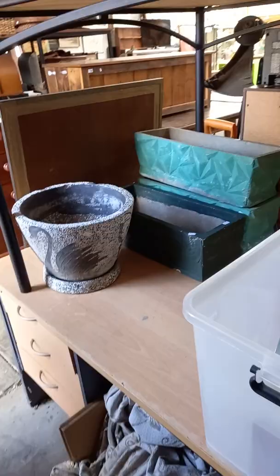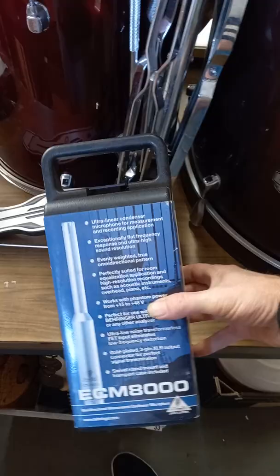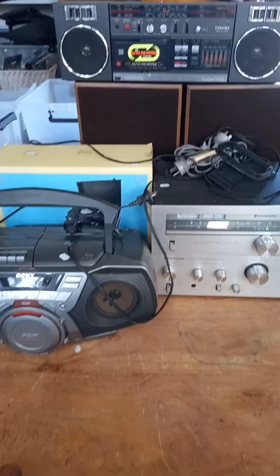Cool little lot of sort of mid-century planters and troughs. Mapex drum kit — it needs a few stands and things like that, bass drum pedal, but you get a bonus condenser microphone with it. MIDI keyboard. Some cool audio gear.